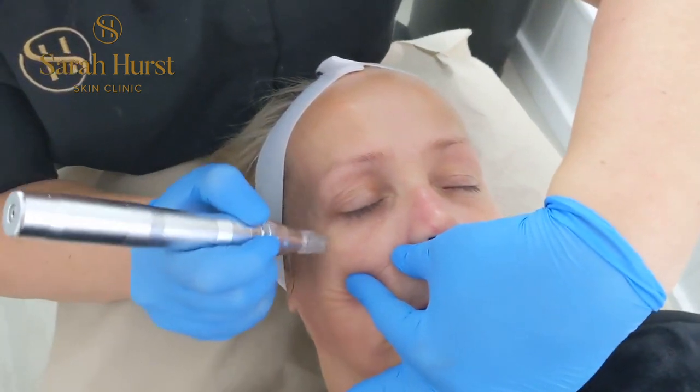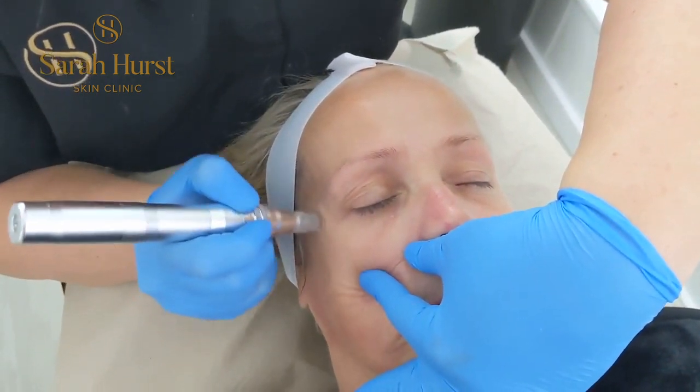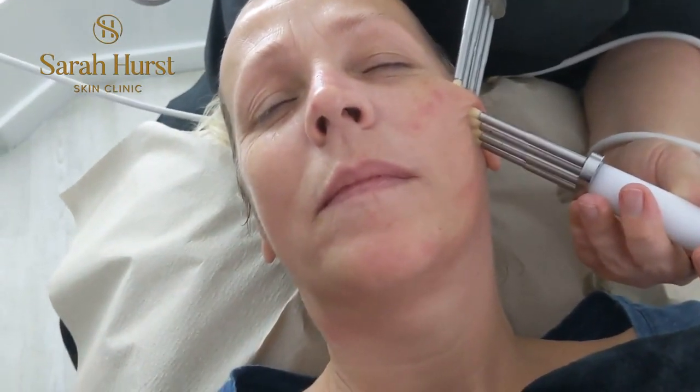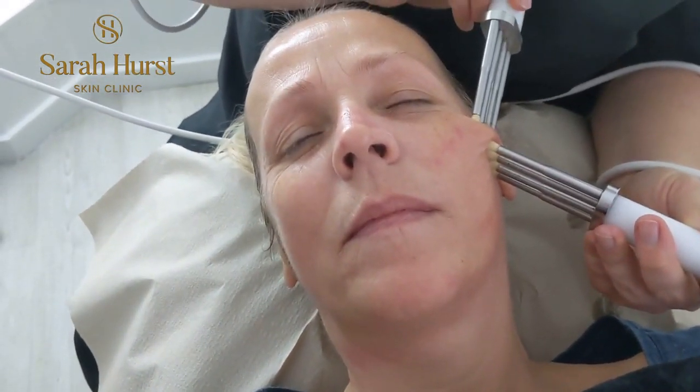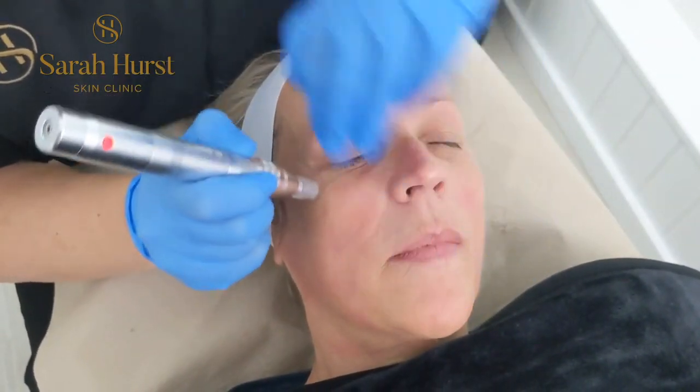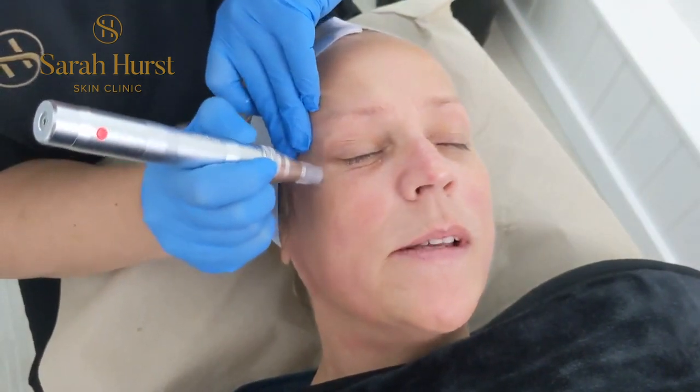By the addition of treatments we can feed the skin right into the dermis, which is where the fibroblast cells are. Fibroblasts are responsible for creating collagen and elastin, so this is where growth and repair begins. Treatments can also provide targeted exfoliation and maintain TEWL — trans-epidermal water loss — to ensure that hydration is optimized.